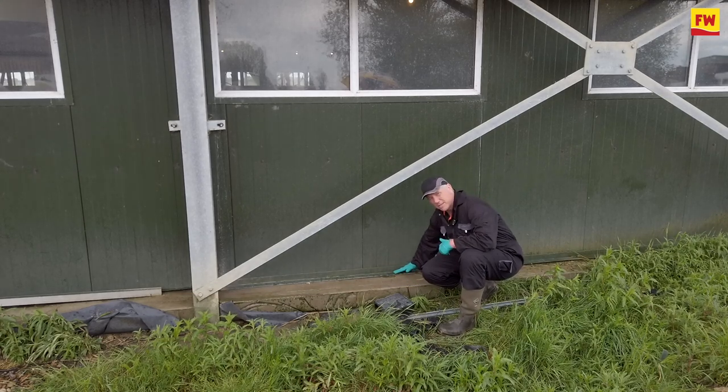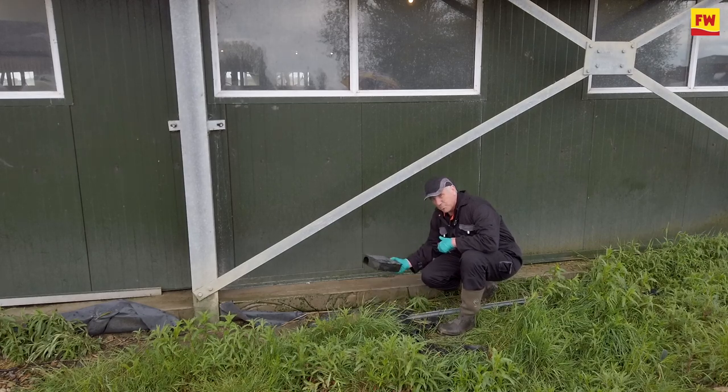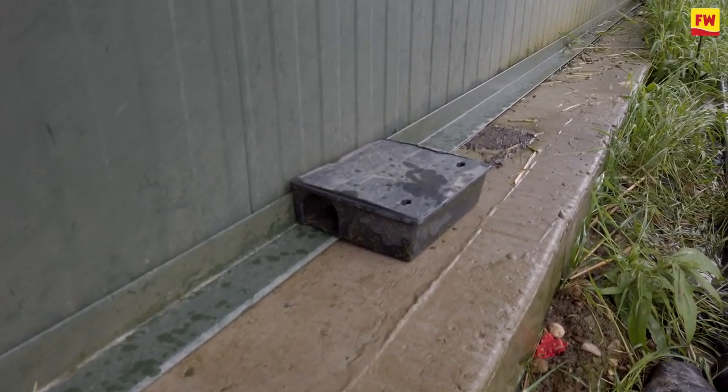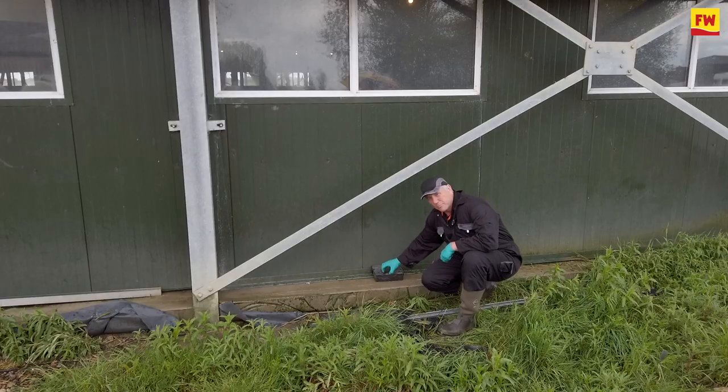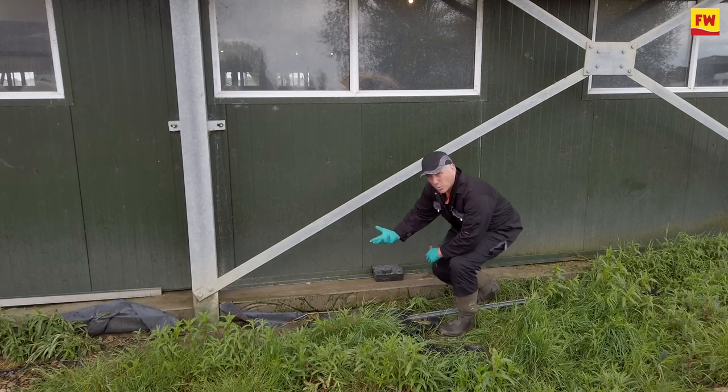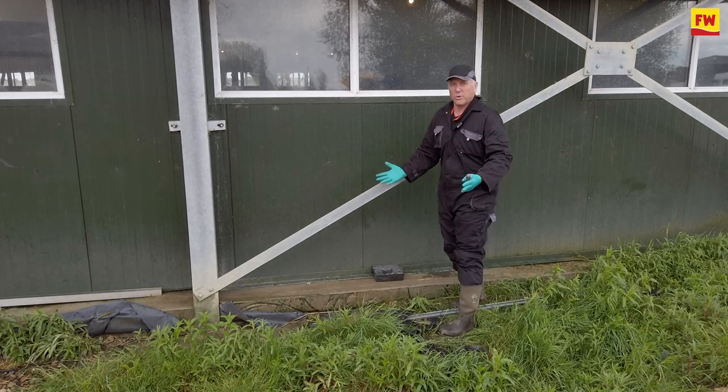Now this stops the rats from going in underneath the gap. What we've now got is our monitoring system or our control system with traps or bait, and it just means that as the rats come to the building they pretty much have to go into the system, and that's where we can then control them. So proofing is an important part of the whole pest management program.